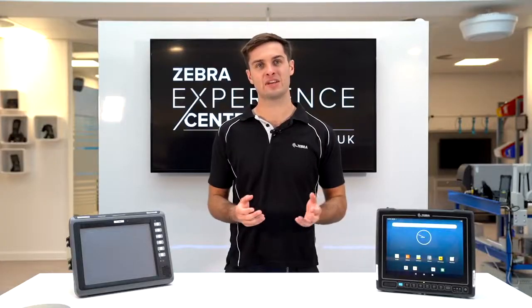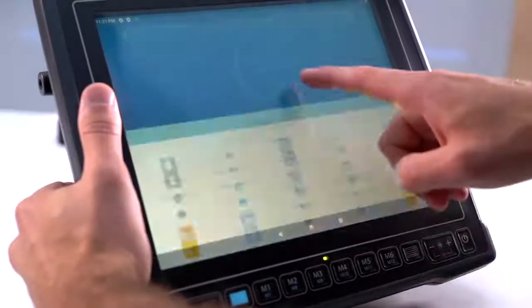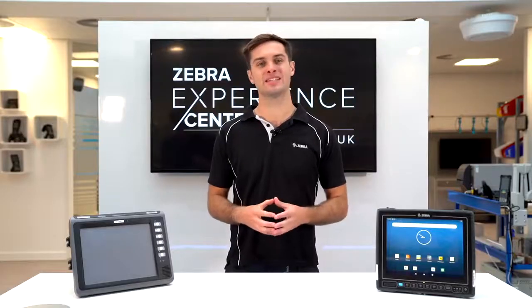The VC8300 10-inch has been launched with Android 11 and now plans to support further versions of Android as well. Out of the box, you're also going to be getting 8 times more RAM memory and access to Zebra's Mobility DNA package.